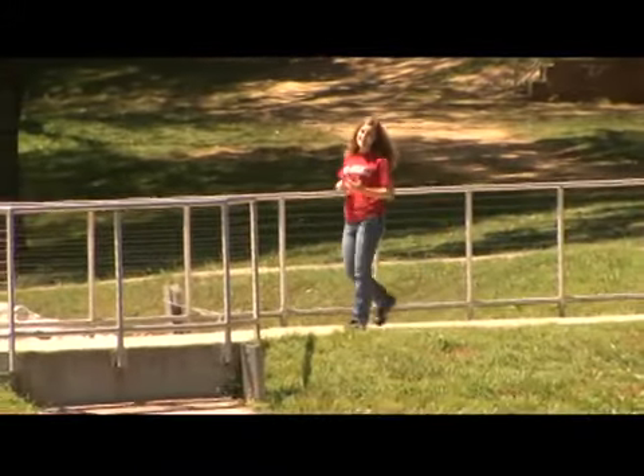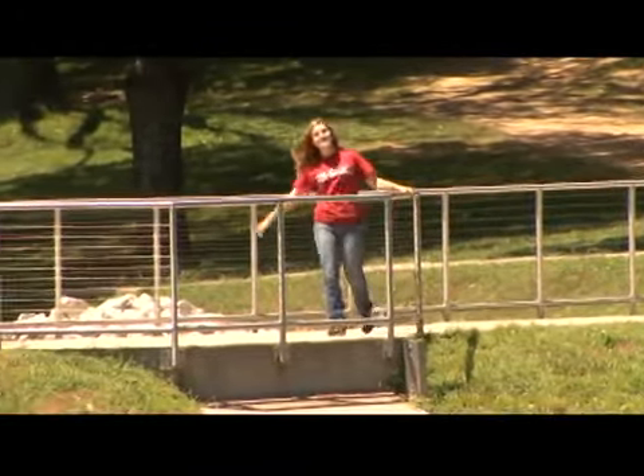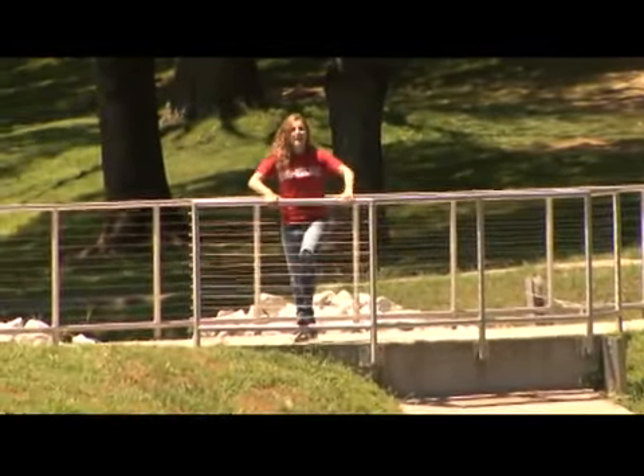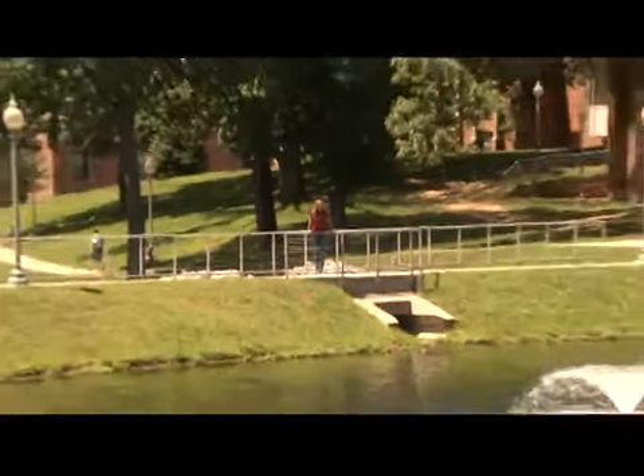Whether you're interested in math, science, or engineering, Rose-Holman Institute of Technology could be the perfect fit for you. Well, it's time for us to head out. For University TV, I'm Jessica Woody. We'll catch you next time.